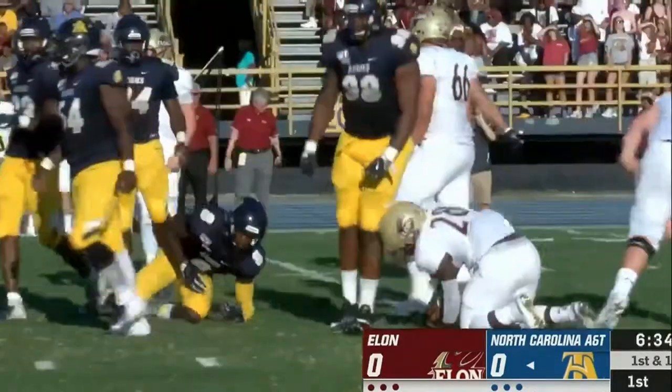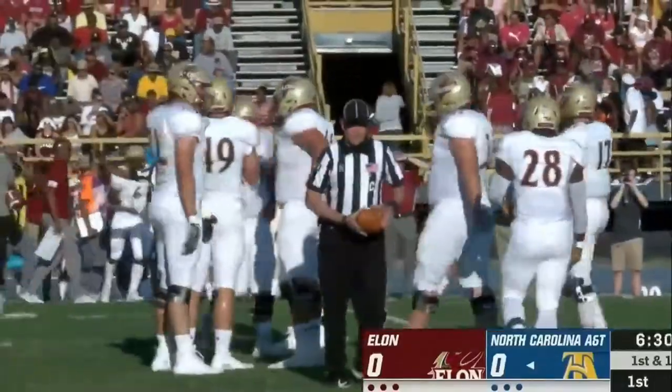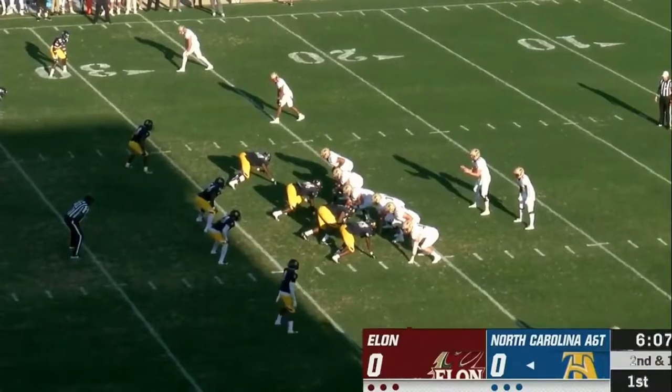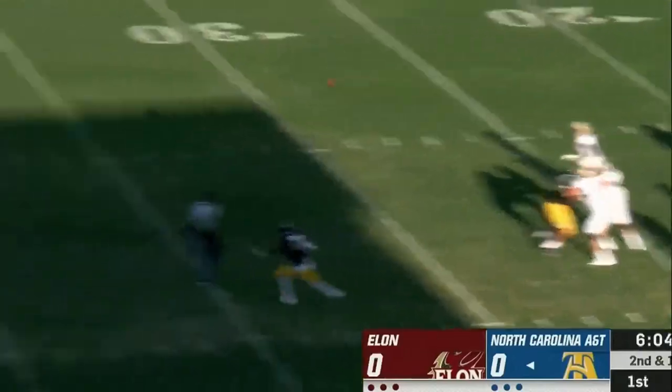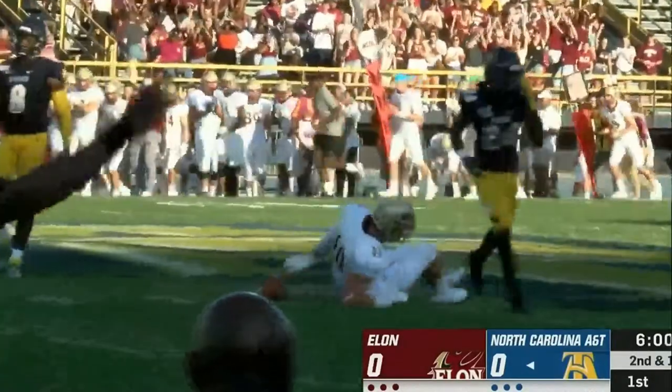The pressure's on and McNair is dropped in the backfield, leaving a long yardage situation — second and 14. Play action: Cheek stepping up, throws over the middle and finds Foster, who's dropped at the 45.